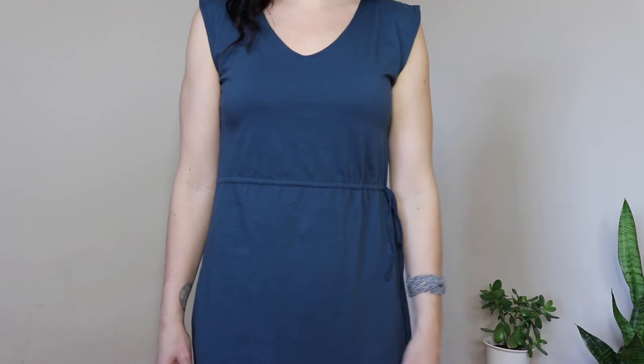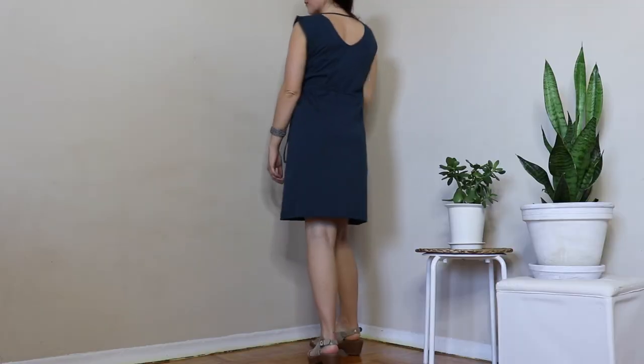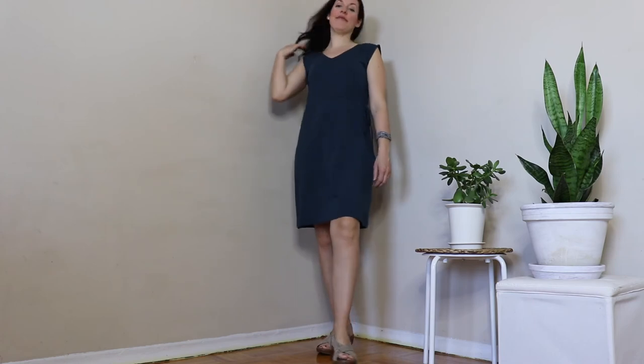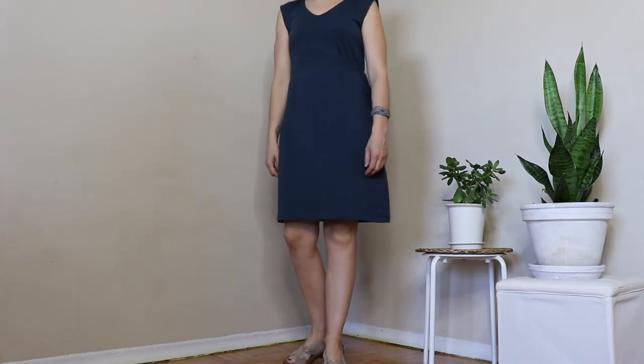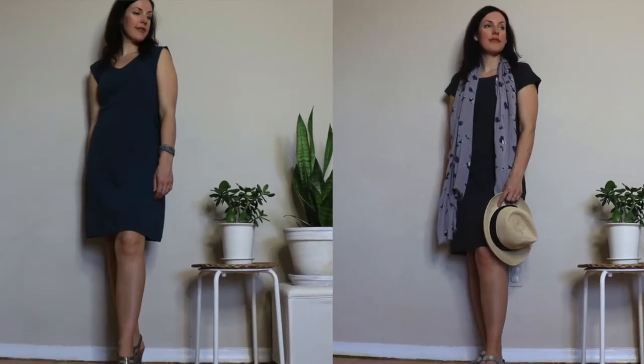This next piece has all the comfort of a t-shirt dress but it's slightly elevated. It's called the double v-neck dress. As you can see there's a v-neck in the front and the back, and then it's got this really cute tie at the waist, so depending on your personal preference you can tie it tighter or looser. Again, another really versatile piece that you can just throw on and go, or accessorize however you'd like to change the look. I absolutely know that both of these dresses are going to be worn on repeat all season long.